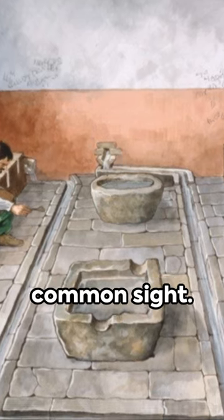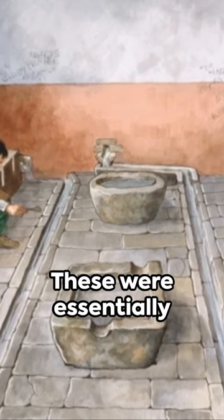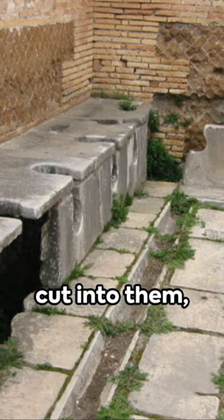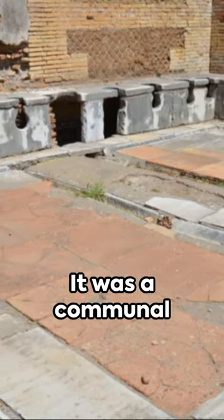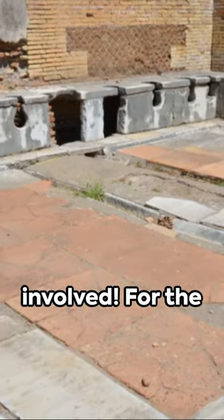In cities, public lavatories were a common sight. These were essentially long benches with holes cut into them, positioned over running water or cesspits. It was a communal experience — no privacy involved.